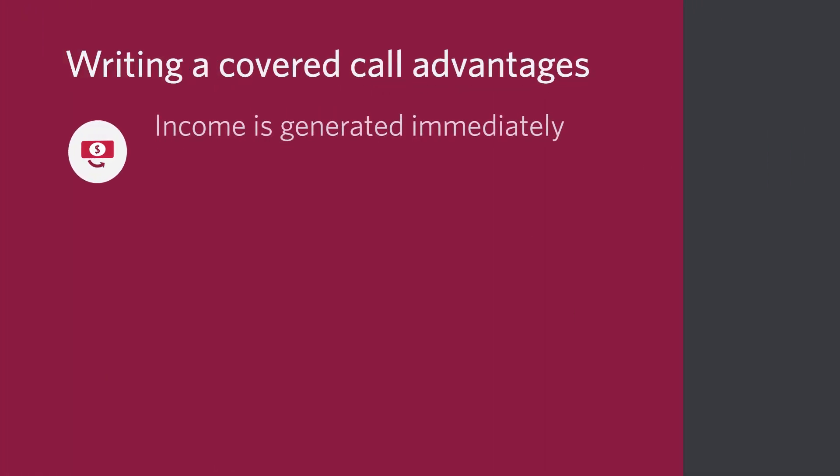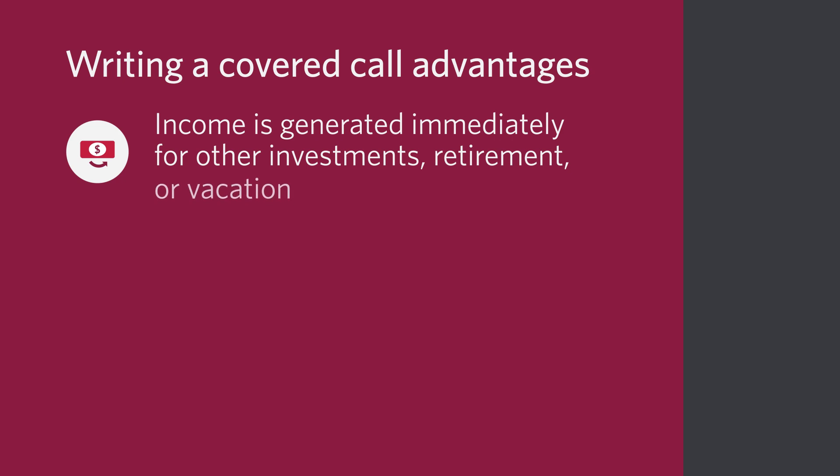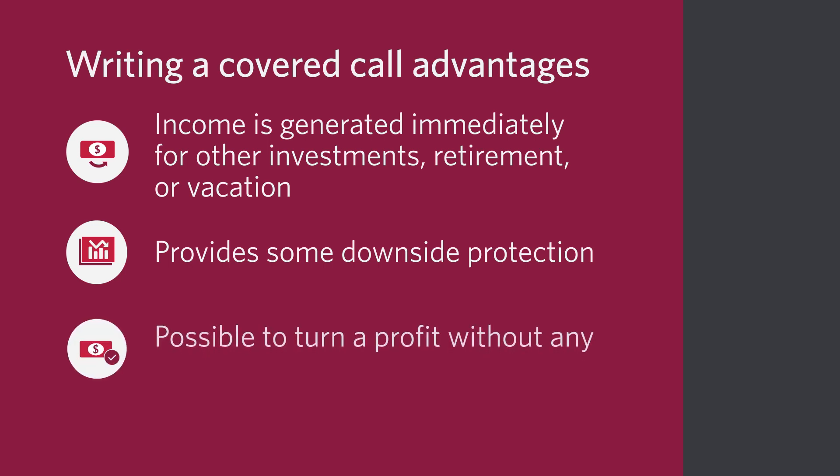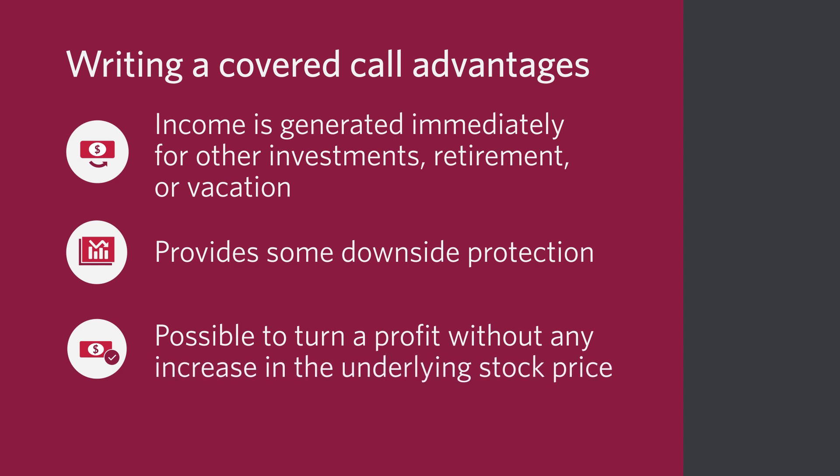As the covered call writer, what's in it for you? For starters, income is generated immediately and you may use this cash flow for other investments, to help fund your retirement, or perhaps contribute to your next vacation. Secondly, it provides some downside protection by reducing the break-even value on the trade. Lastly, you may turn a profit without any increase in the underlying stock price.